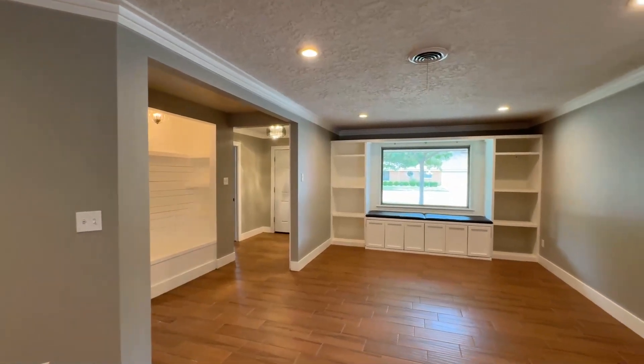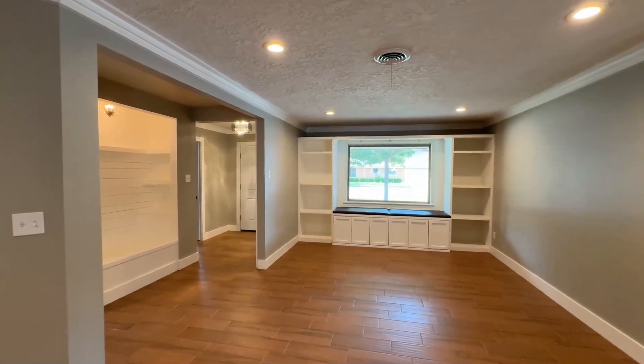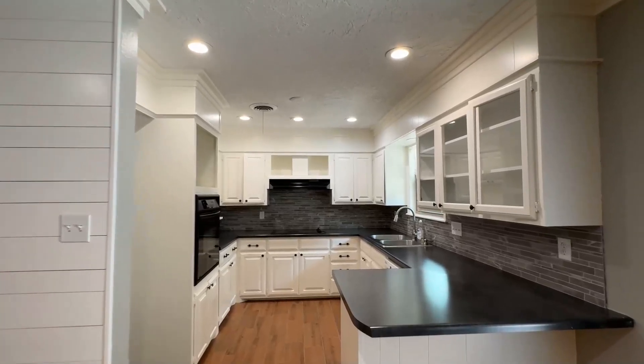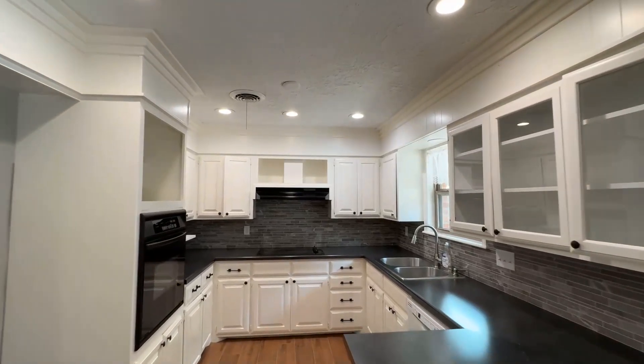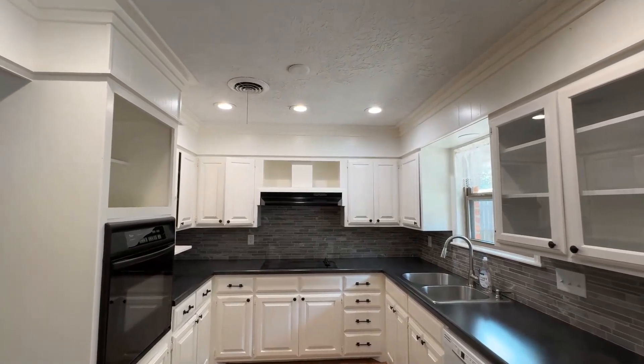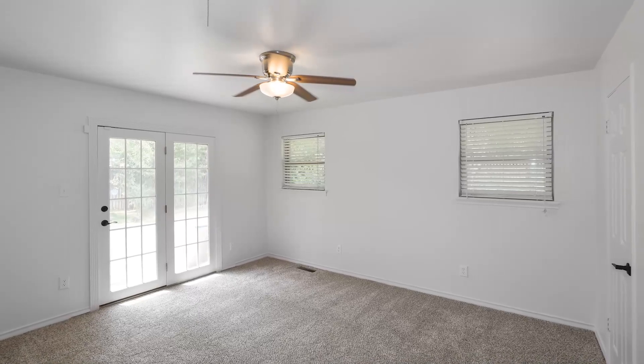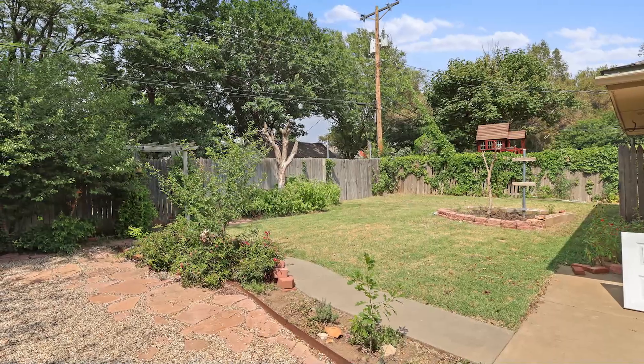Natural light floods the space through numerous windows, enhancing the bright and welcoming ambiance. The well-equipped kitchen flows effortlessly from the family room, perfect for cooking and entertaining. Freshly updated with new interior paint, this home is a blank canvas awaiting your personal touch.